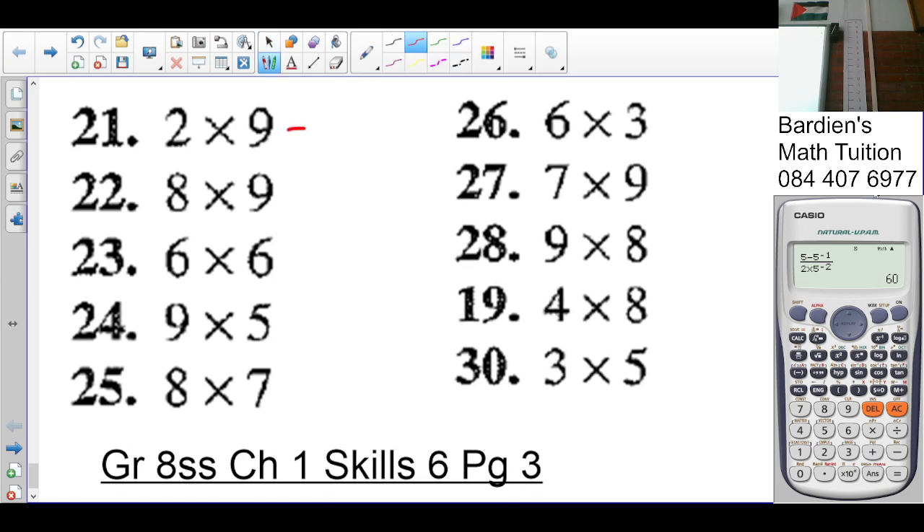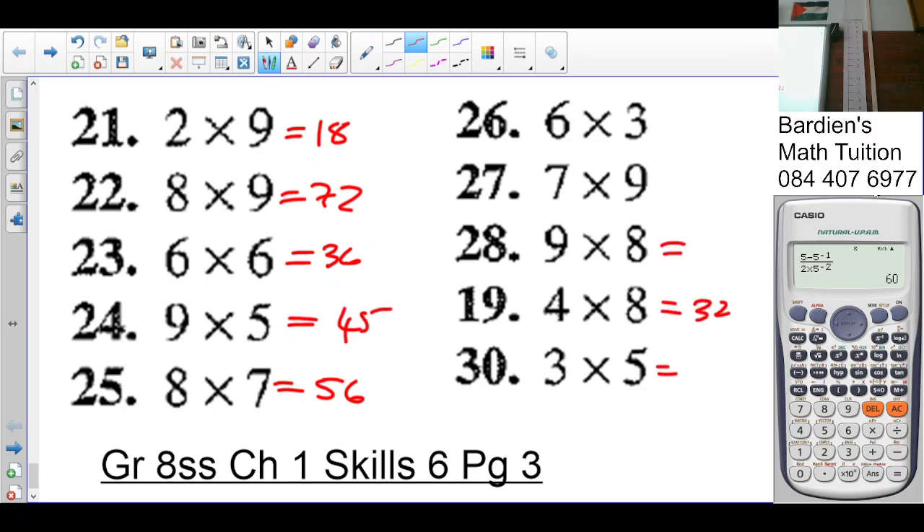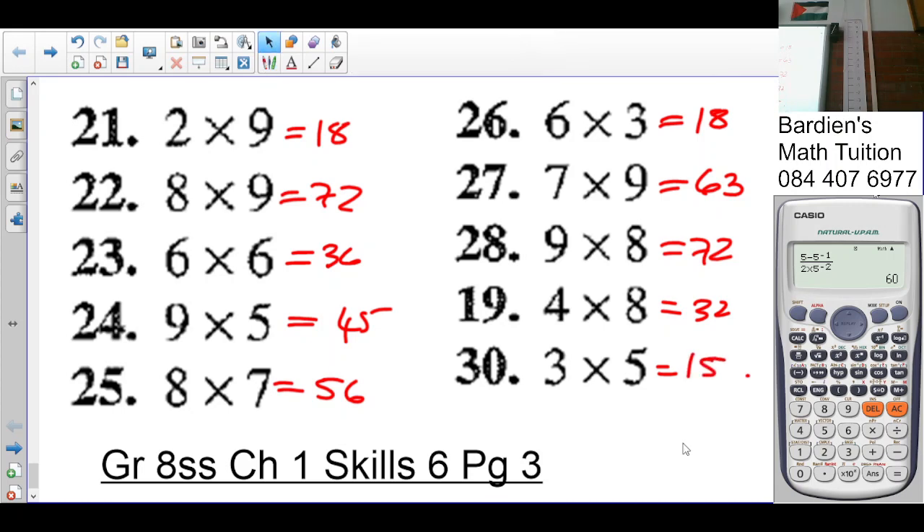Number twenty and twenty-one: nine times two is eighteen, nine times eight is seventy-two, six times six — seven times eight is fifty-six, nine times five is forty-five, eight times four is thirty-two, nine times eight is seventy-two, six times five is thirty, six times three is eighteen, nine times seven is sixty-three, three times five is fifteen.